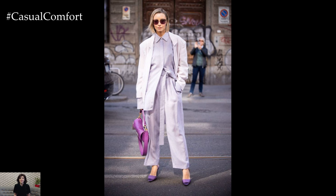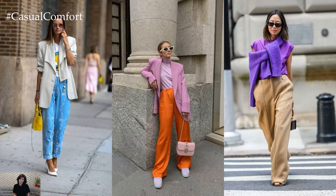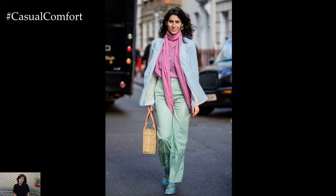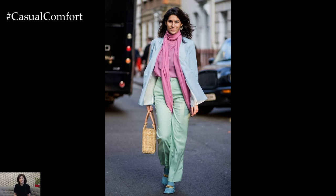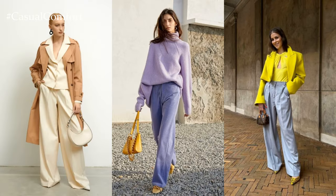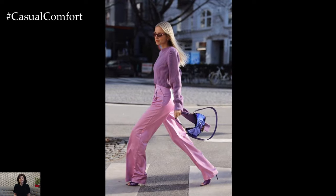For a more elevated spring look, opt for tailored trousers in a soft, breathable fabric like linen or cotton. Pair them with a crisp button-down shirt in a bright color or a floral print for a pop of springtime flair. Layering with a structured blazer or a lightweight trench coat adds sophistication, making it suitable for the office or a lunch date. Finish the look with pointed toe flats or block heels for a polished and feminine touch.